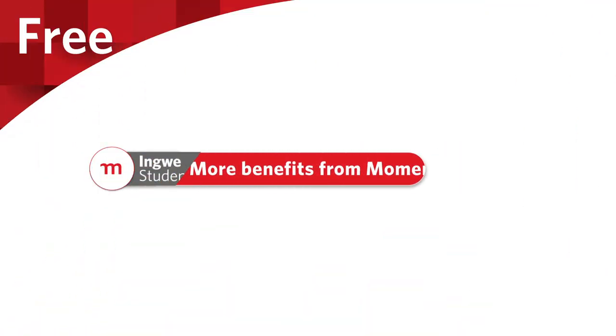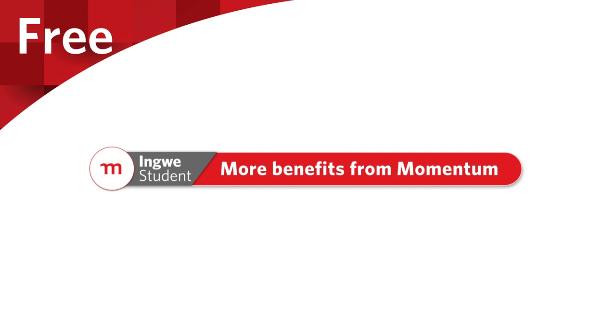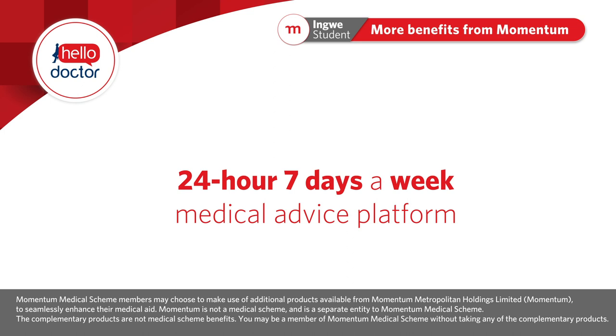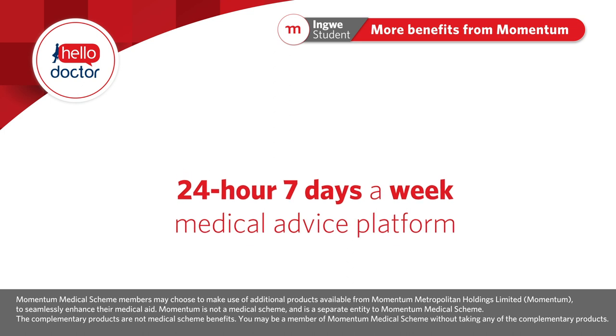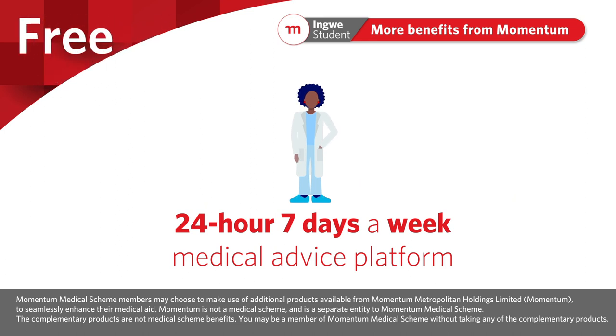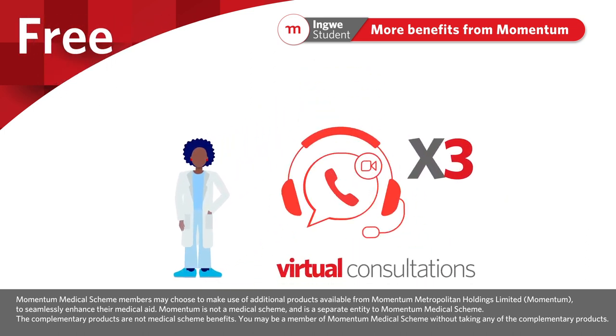More benefits from Momentum include free lifestyle benefits, including Hello Doctor — a 24-hour, 7-days-a-week medical scheme advice platform that gives members access to real expert opinion from qualified medical practitioners.